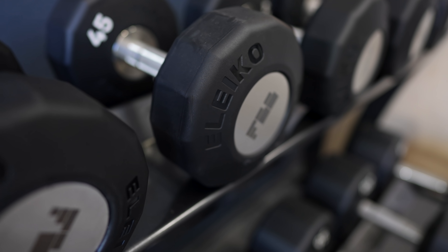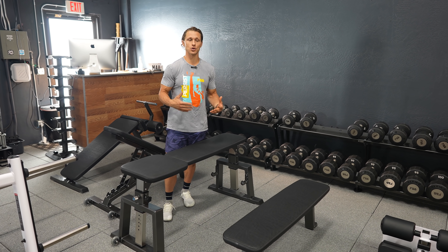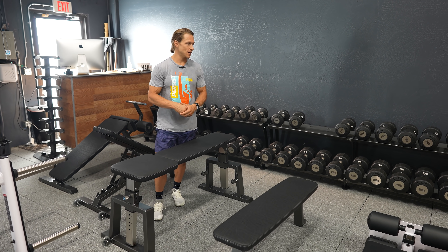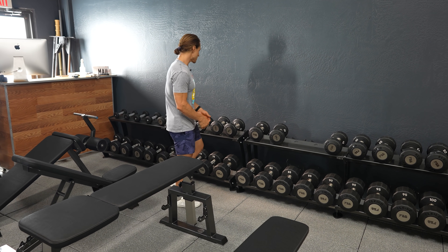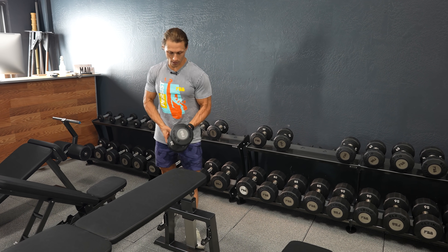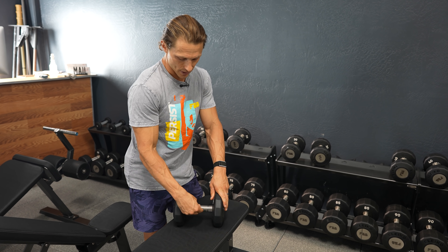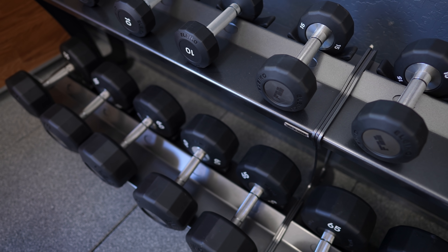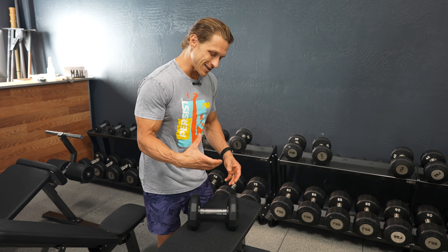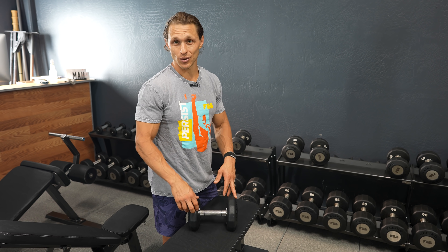Every gym needs a set of dumbbells, and the more complete the set, the more versatility you'll have for increasing strength, doing progressions, and bumping up loads between sets. We got a full set from five pounds all the way up to 100 pounds. These dumbbells, customized for FBB, have a knurling on the handle and the metal handle feels almost identical to the barbell handles that Aleco makes — a wonderful grip, which makes a big difference on pulling exercises.